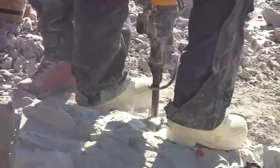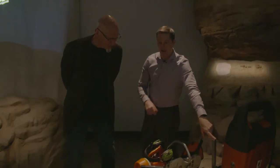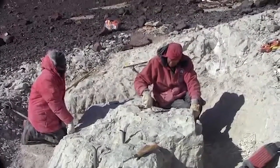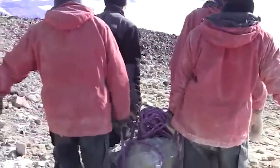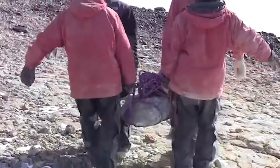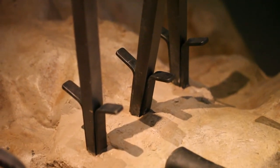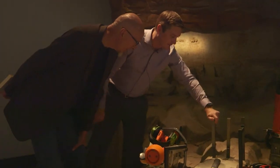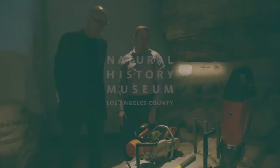After we've drilled those holes, we're dropping down these little feathers and then a wedge. And then it's just good old-fashioned brute force. Hopefully it cracks along that plane that you want it to split on. These are the wedges, and the little splints on the side are the feathers to help drive it in and spread it. The rock doesn't always cooperate.